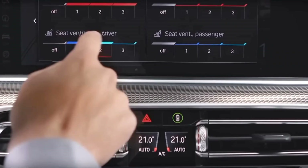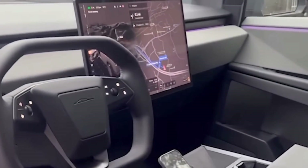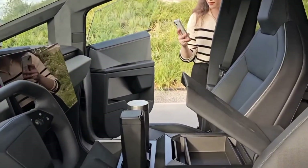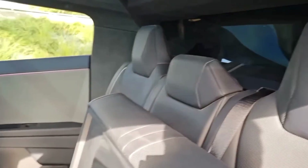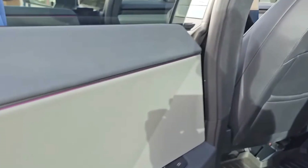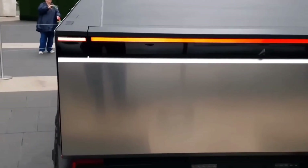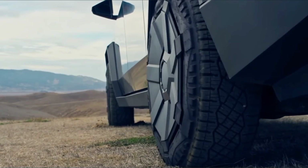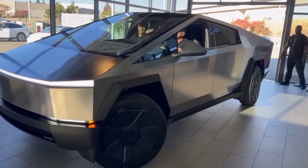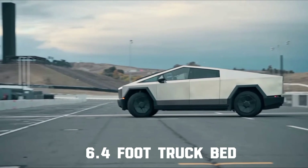Step inside and the uniqueness doesn't wane. The interior mirrors the exterior's distinctive design, with sharp angles dominating the dashboard, creating an almost spartan atmosphere. The seats, while not excluding opulent comfort, contribute to an overall roomy feel. Tesla confirms that the Cybertruck, irrespective of the model, can comfortably accommodate six adults and boasts a substantial 100 cubic feet of exterior storage, prominently showcased by the massive 6.4-foot truck bed.